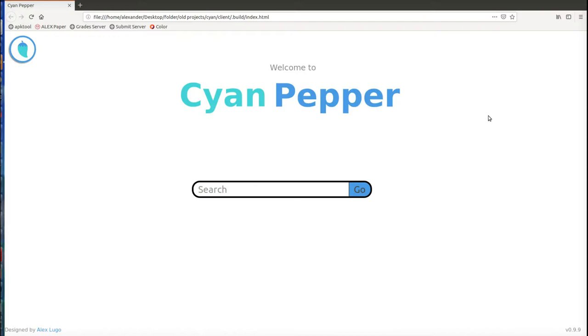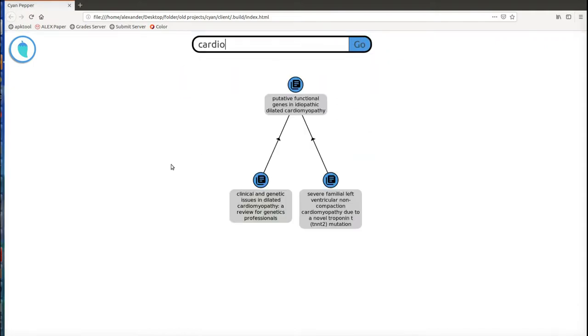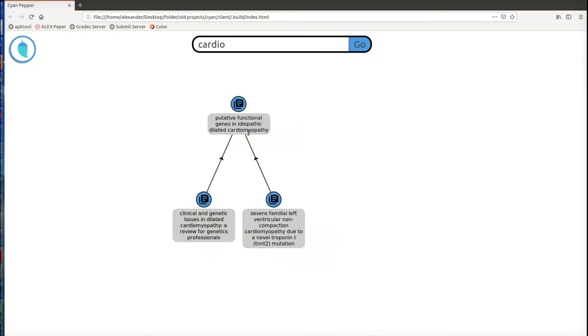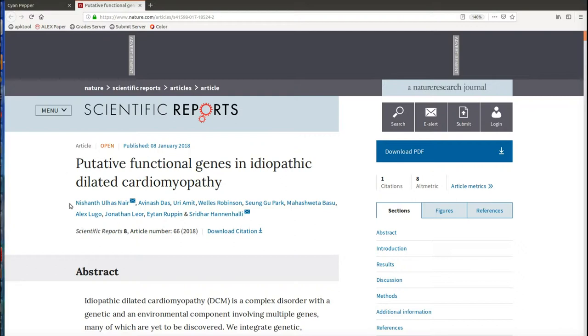Now that our database has repopulated a bit, let's actually take a look at how you use the app. This right here is just the home screen — what you'll see when you load it up for the first time. I'm going to search 'cardio,' as in heart, so this might come up with cardiomyopathy or other types of heart disease. As you can see, we have these three different papers here and I can actually drag them around. This is a paper that I have my name published in as a co-author, and it cites this paper right here and this one right here — you can see how it creates this sort of network, at this point just a simple binary tree. I'm going to click on this one and it'll open up that article in the browser.